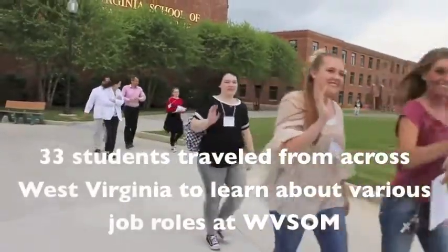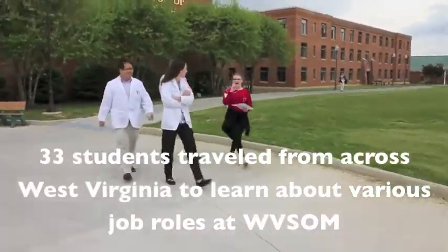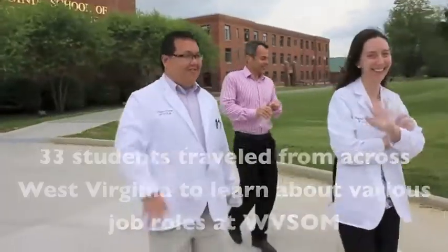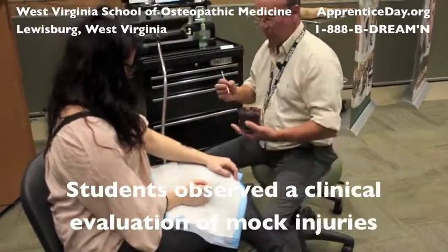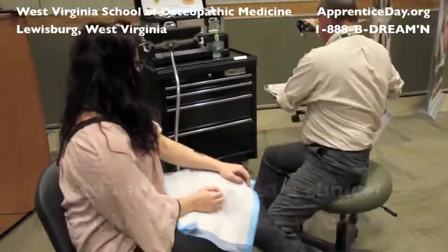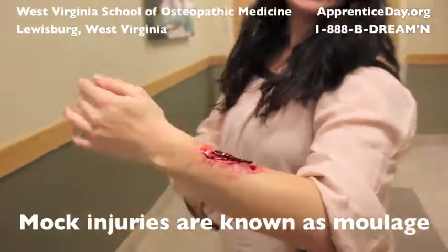The students were introduced to various job roles on the campus, including maintenance and housekeeping, shipping and receiving, clinical sciences, osteopathic medicine, scientific research, clinical evaluations, marketing and communications, and WVSOM's Rural Health Initiative.